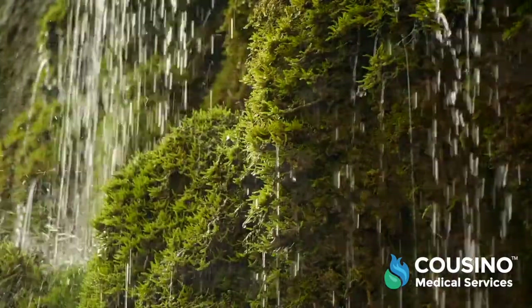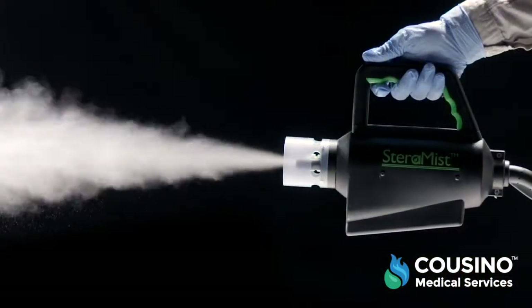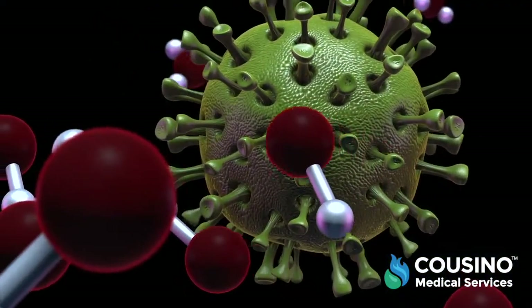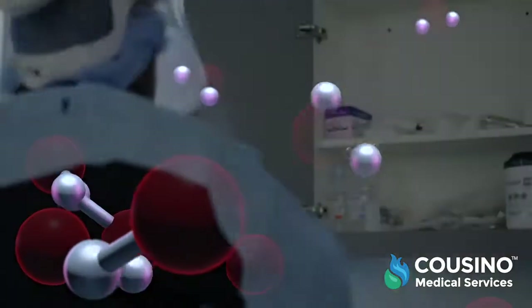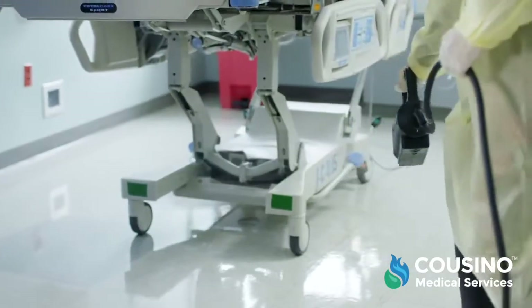Hydroxyl radicals are the same naturally occurring disinfecting force that keeps rivers and forests clean. The resulting mist reacts on contact, deactivating problem microorganisms and leaving no noxious fumes, residue, or trace in the environment — only oxygen and humidity.